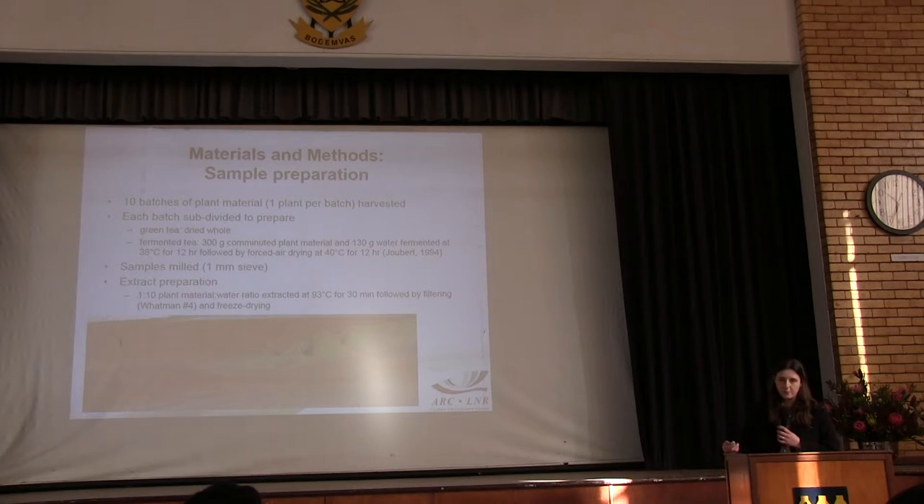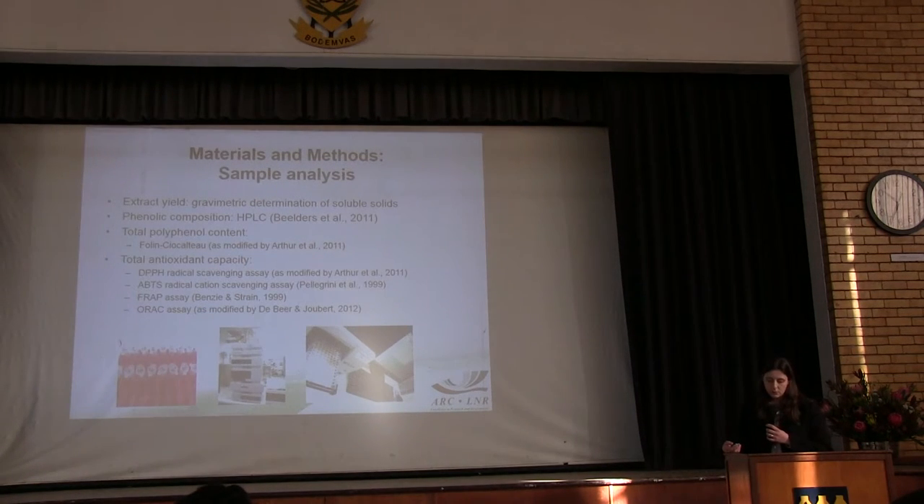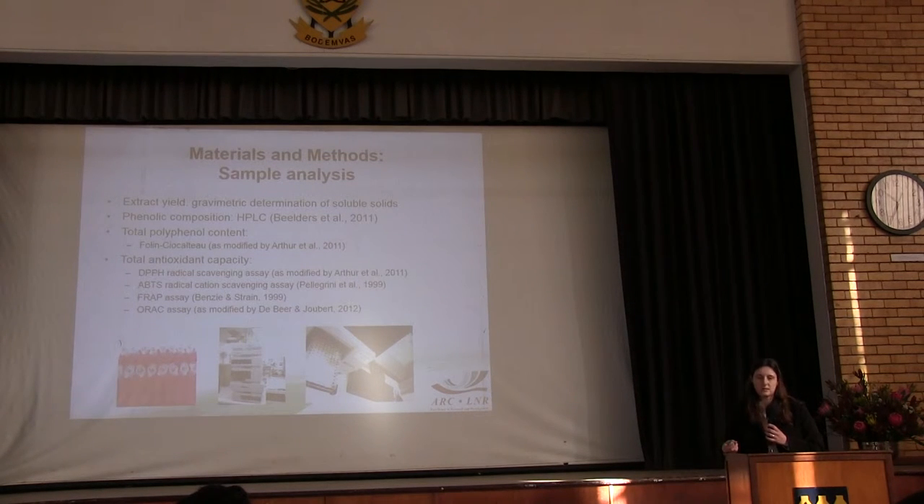All the plant material was processed for preparation of hot water extracts using a standard protocol, simulating production of the rooibos plant extract in the industry. The two main things we measured were phenolic composition using an HPLC method previously published by Beelders et al., and also total anti-oxidant capacity using several different assays. DPPH and ABTS are assays based on scavenging of different types of free radicals, while the FRAP activity gives an indication of reducing ability. Total polyphenol content is also an indication of anti-oxidant capacity as the assay is based on a redox reaction.